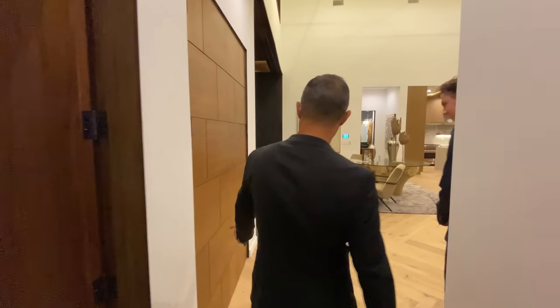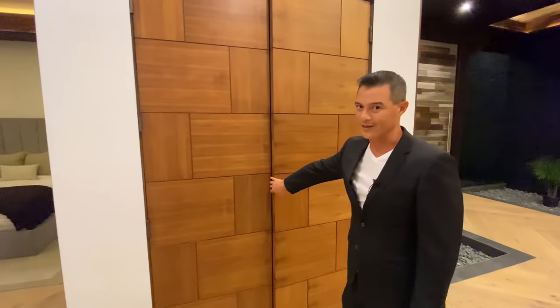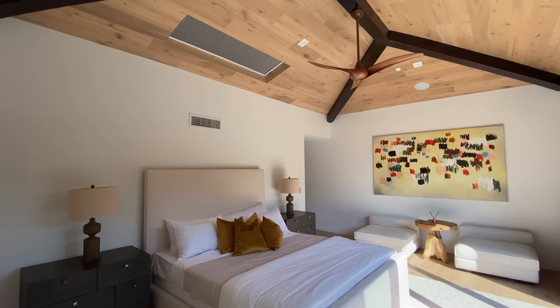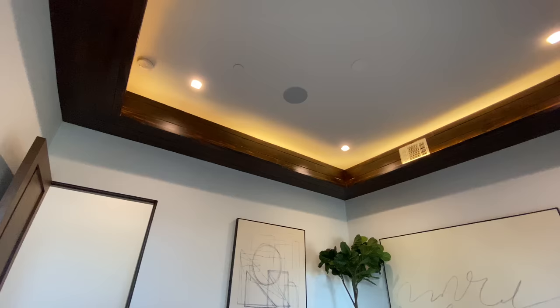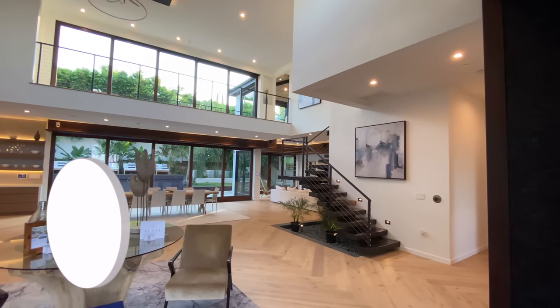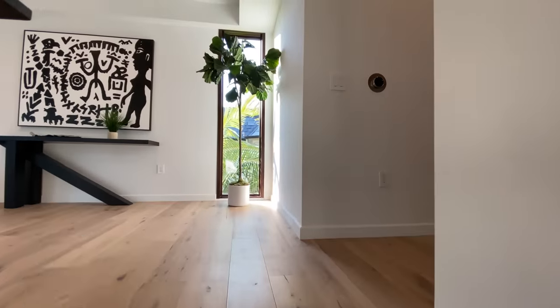On our way upstairs, here we have our James Bond secret compartment — push the button — it's the coat and media closet. The house has speakers in every bedroom and bathroom, all wired here with two zones, meaning you can play different music downstairs and a different soundtrack in the master suite. Everybody's happy!